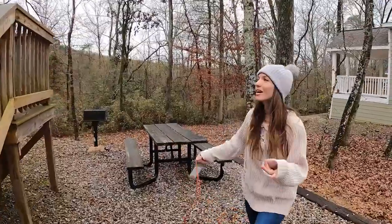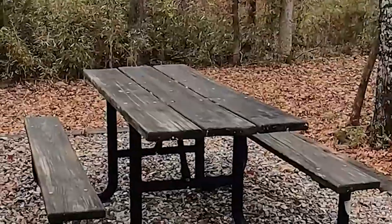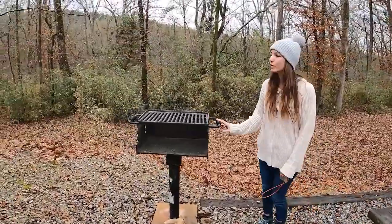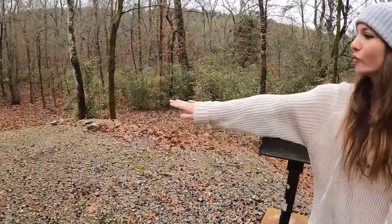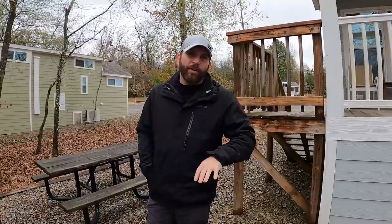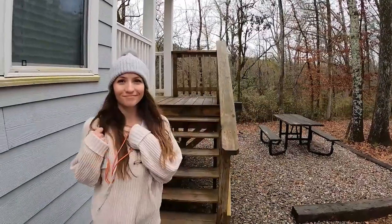Before we enter, check out the little area outside. There's a picnic table and your own little grill, plus a small yard for activities. The area out back is a perfect spot — if you come with kids, you can set them up in a tent out here and have the place to yourself.